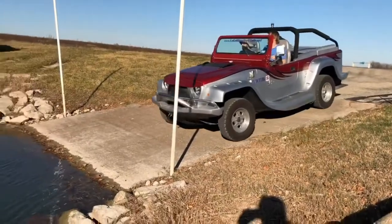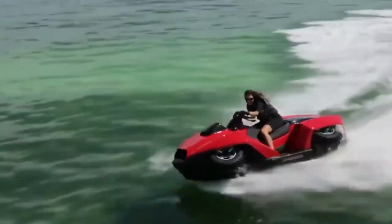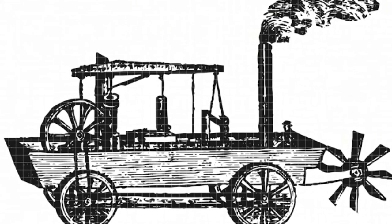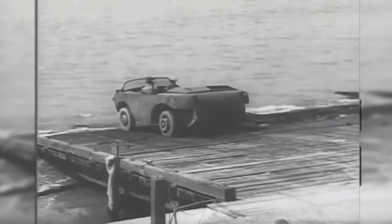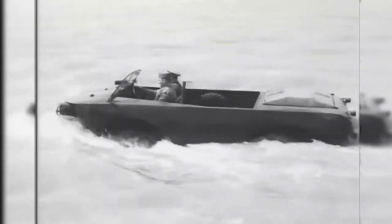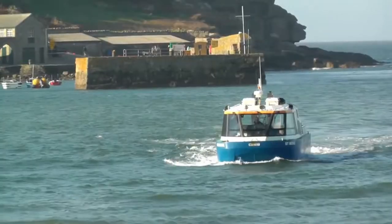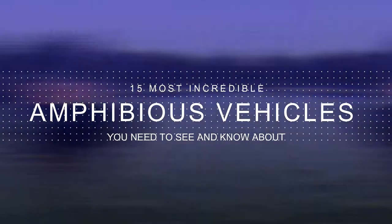Amphibious vehicles can run on both land and water. As intriguing as it sounds, they've been in production for quite some time. The first amphibious vehicle was built in 1805 — Oliver Evans, a U.S.-based inventor, built the Oructor Amphibolos, the first self-propelled amphibious vehicle, powered by a steam engine. These vehicles continued to evolve through the 20th century, largely during the Second World War, which created high demand for military amphibious vehicles. Here are 15 incredible amphibious vehicles you need to see and know about.